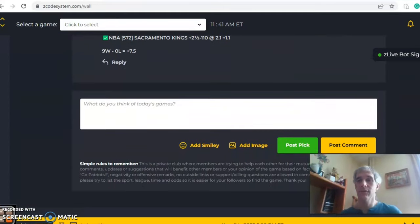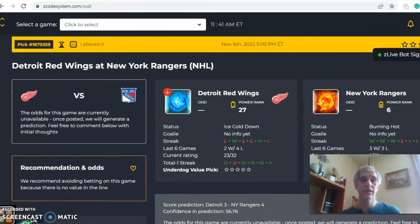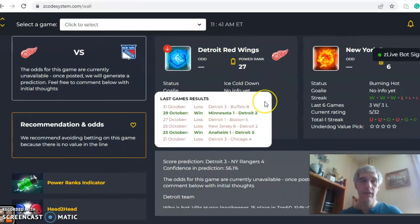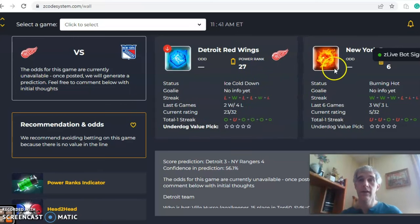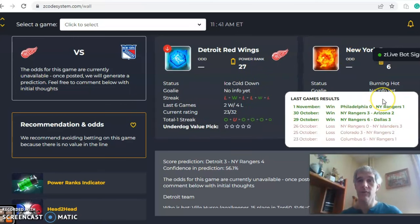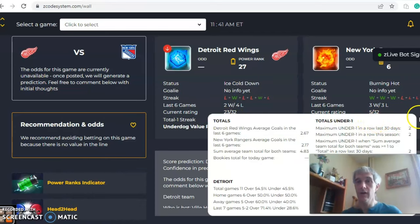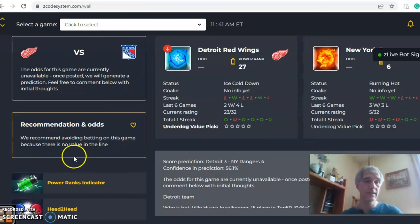It's a light schedule for November 6th. First up, Detroit in New York. Looking at the charts: Detroit is ice cold — coming off a loss, two and four over their last six. New York is burning hot, winning their last three and going three and three over their last six. On the over/under, Detroit has been involved in higher scoring games — five overs out of their last six — while New York is under in their last two and three of their last six. The score prediction has the Rangers winning four to three, with 56% confidence.